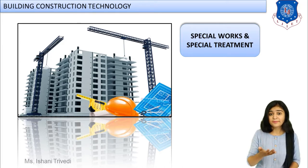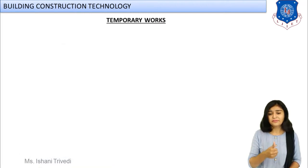Likewise, we have cofferdams, which is one type of deep foundation and a special work. Then we have diaphragm wall construction — you know how important basements are these days, so diaphragm walls are constructed and this has become a huge trend in today's construction market. Special treatment includes damp proofing course, thermal insulation, fire resistance, and acoustical treatment. All of these will be discussed under special works and special treatment.